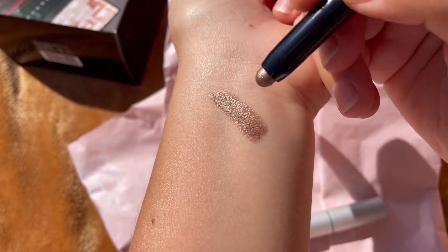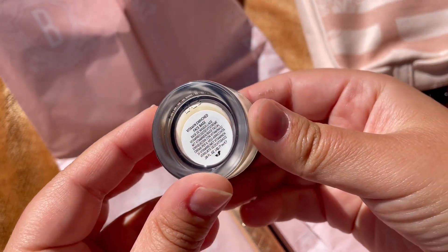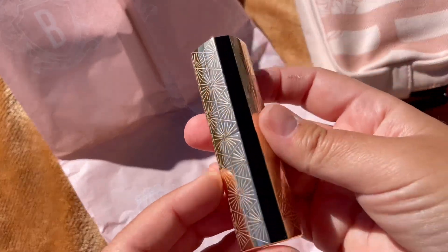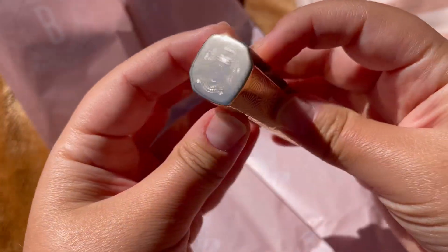The eyeshadow sticks are incredible. I like the sparkles — they are very creamy, easy to blend, and they stayed all day. I didn't put any primer on my lids and they didn't crease. I wore them for like six hours and it was incredible.